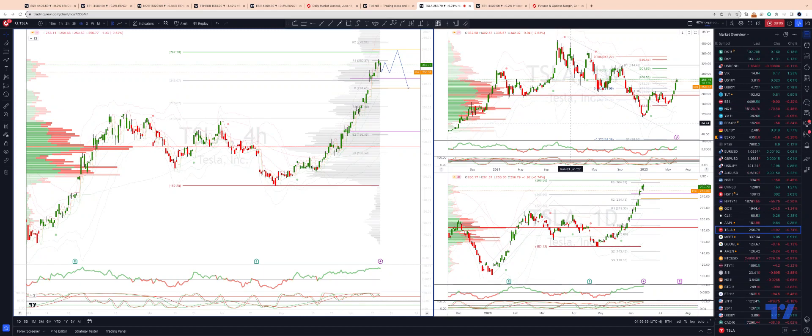I want to take a look at Tesla. Tesla is currently on its longest winning streak on a daily basis, been up for 13 days, but we're reaching some interesting levels here.